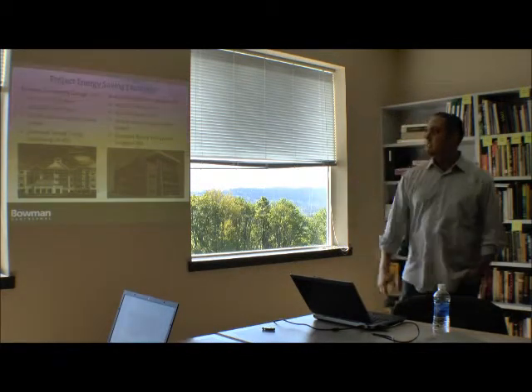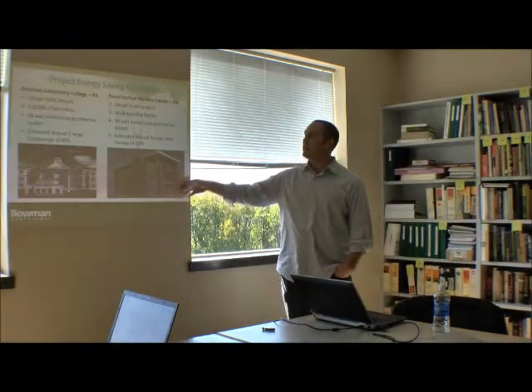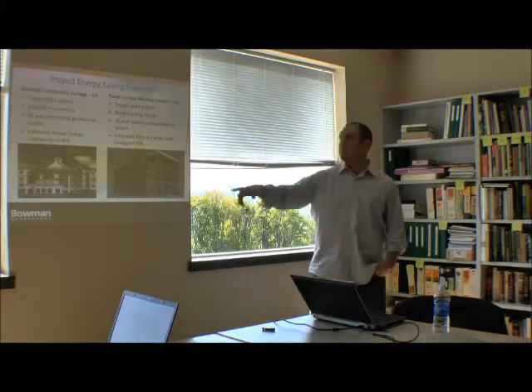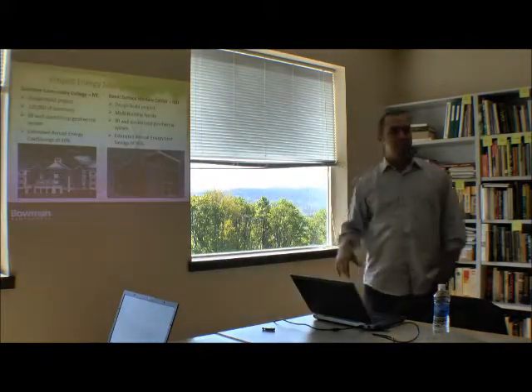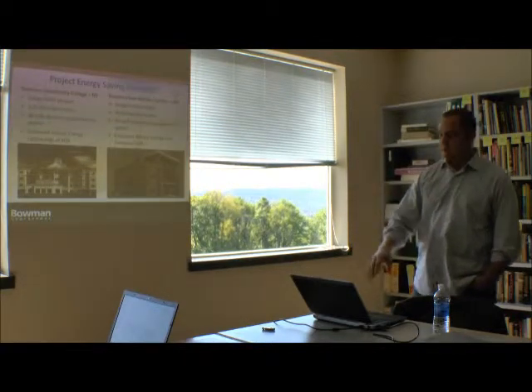Here are some estimated annual savings from projects in Maryland and New York — a community college and a federal building. Both averaged about a one-third reduction in energy costs after the systems were installed.